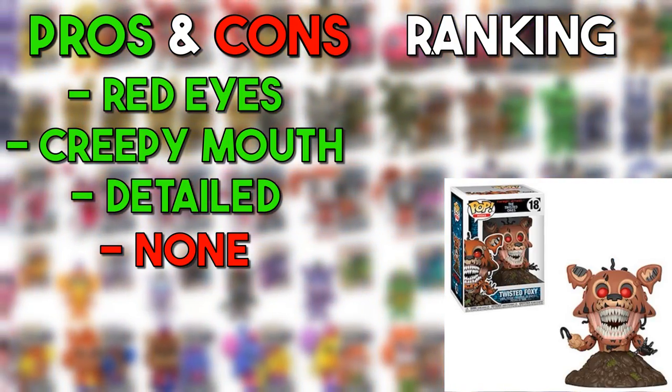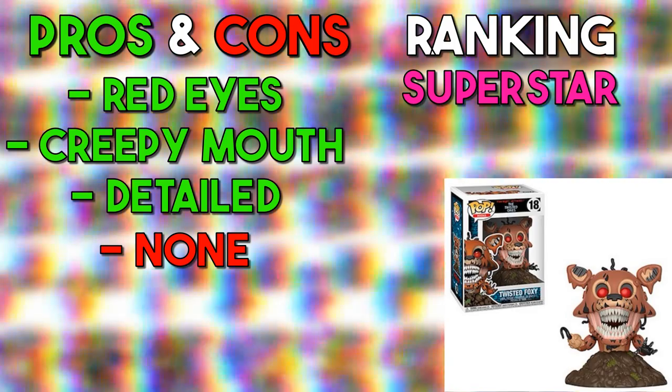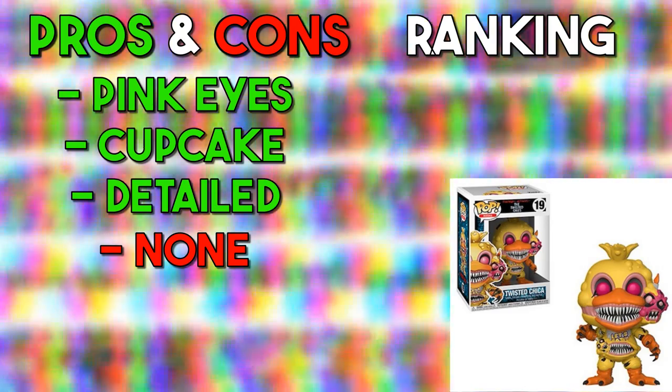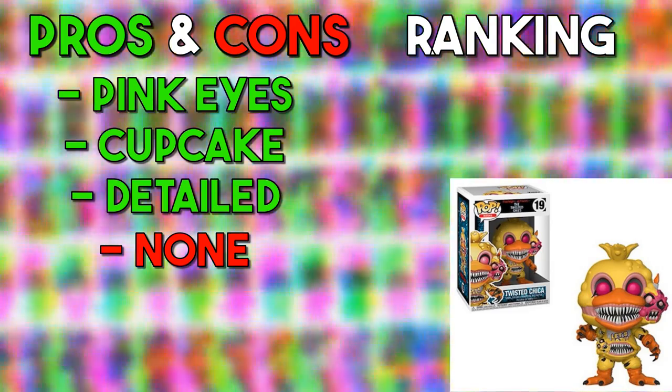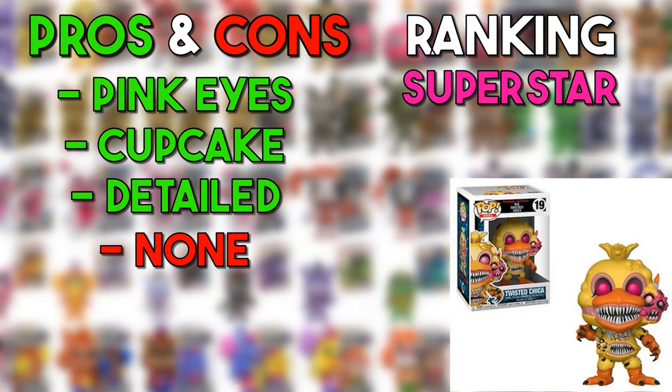Twisted Foxy is also very true to how he is in the book — him coming out of dirt, the extra jaws, and it looks like his skin is melting off. I like it because of that — also a superstar. Twisted Chica has a pair of jaws in her torso or hips, and the cupcake is basically melted onto her face, which is disgusting. This is a very good interpretation of how Twisted Chica is in the books — also going to be a superstar.